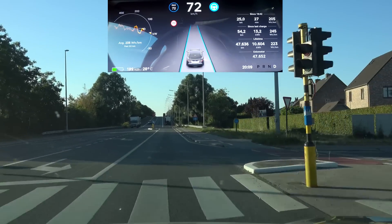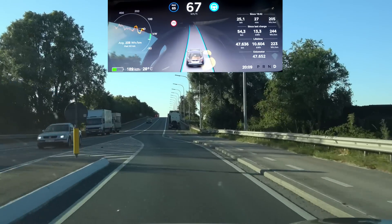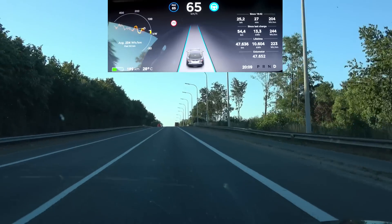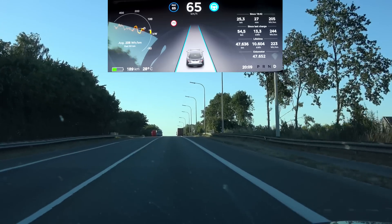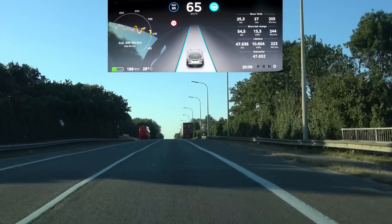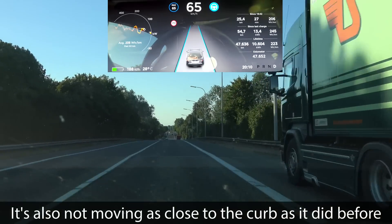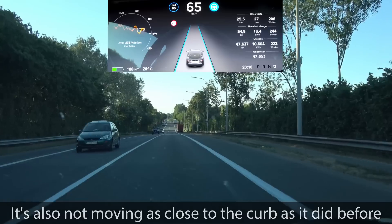Coming up to that tight left-right lane shift — let's see what this update brings. It goes way to the inside of that corner, which makes it a much smoother transition. It's more gradual — instead of turning sharply left-right it goes to the apex of each curve, so to speak. That is definitely an improvement; I like it a lot.